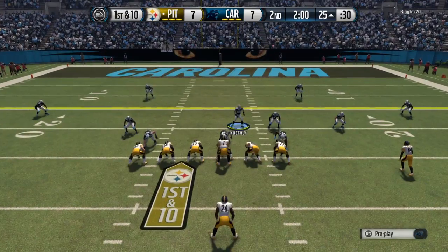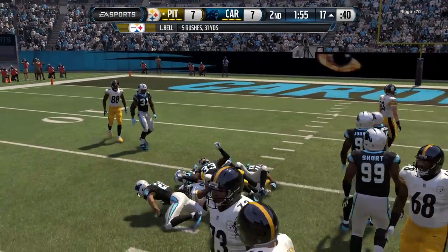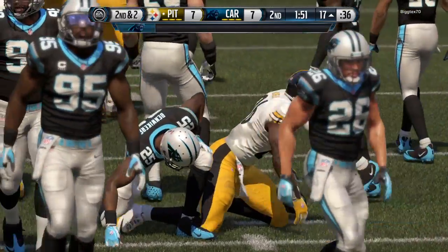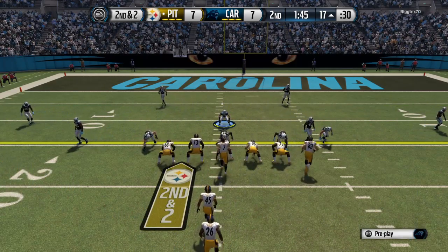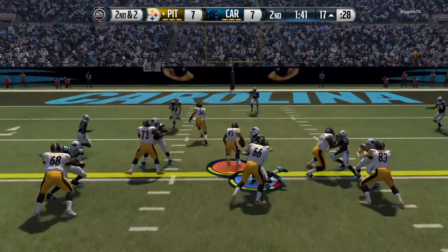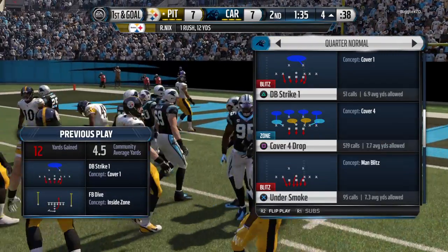Bell takes his spot in the backfield. Bell's going to secure the handoff. He's now averaging six yards a carry on the day. Nice run that time. When you run the football like this over a period of time, it's going to wear that defense out. There's no doubt about it. Nice job by the offensive line. Second down, two to go. Breaks away, and that's a gain of 13. First down by the offense in the red zone.